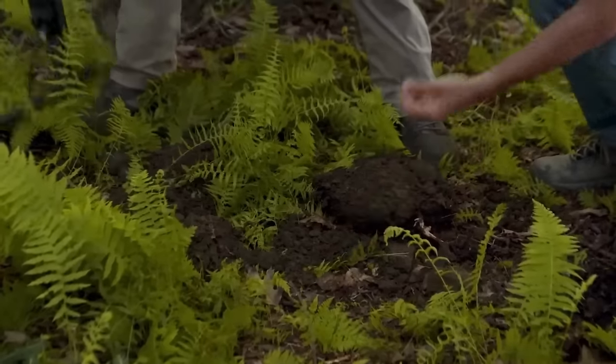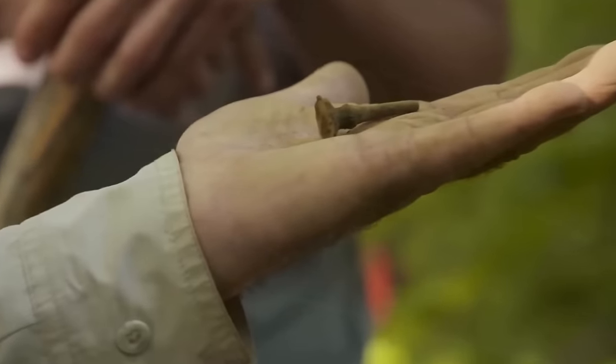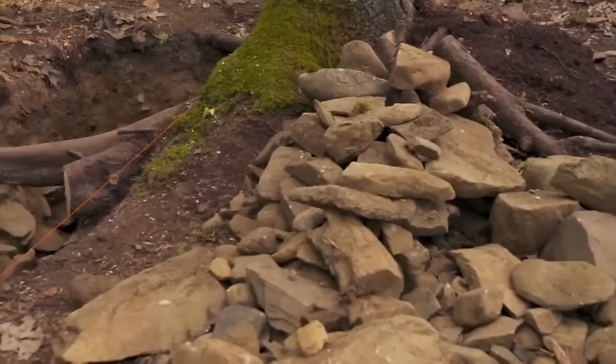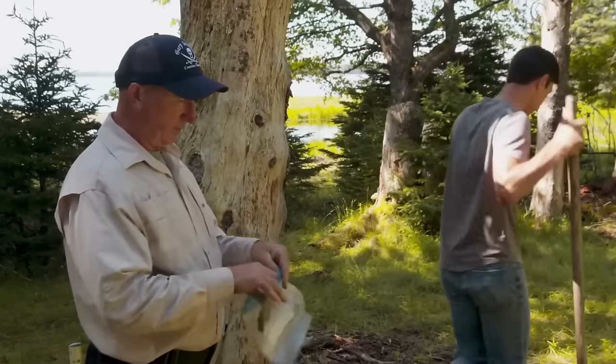As excavation on Lot 26 continued, the team made a significant find — a pipe tamper believed to be the first of its kind found on Oak Island. Gary described it: back in the day, people would have had tobacco in the pipe. He noted the distinctive copper alloy composition of the pipe tamper, adding to its potential significance. Among the finds was also a swing door or gate fastener with ring bolts, suggesting a level of sophistication beyond typical door hardware — a new revelation for the team.